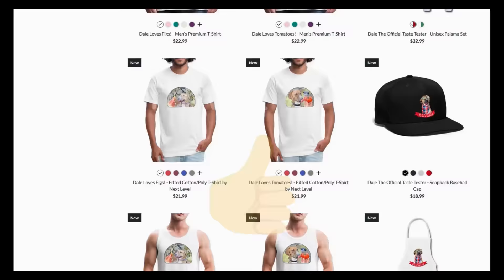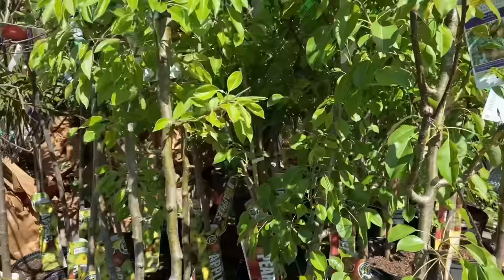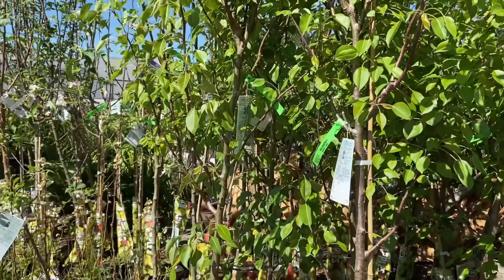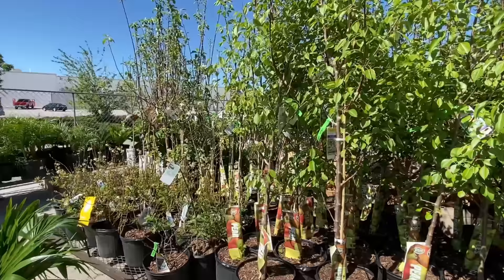The most popular option by far is to go to a big box store and pick them up, and that's because this is generally the easiest and cheapest option. For $42.98 you can get a huge tree, and that's because the overwhelming majority of the cost of these trees is in the shipment. If you order online you'd pay individual shipping, but these trees come in on a big tractor trailer so you get bulk rate shipping.